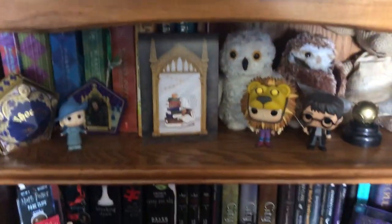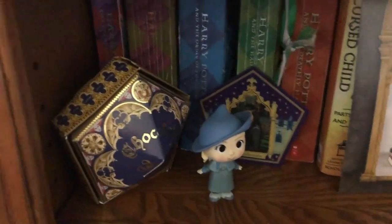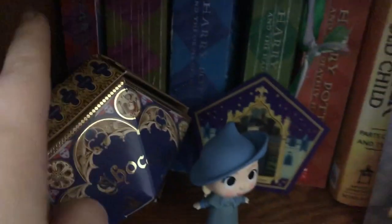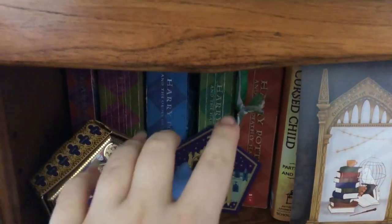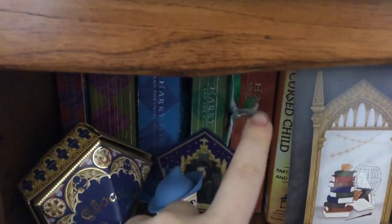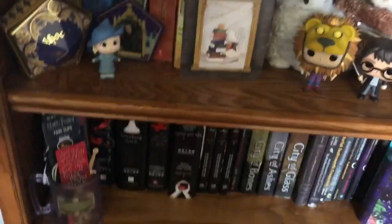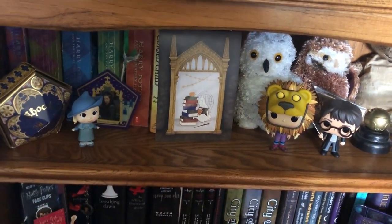Then we're going to come down to the second Harry Potter section. I'm not going to pull these out because that would just take too long. But basically I have Prisoner of Azkaban, Goblet of Fire, Order of the Phoenix, Half-Blood Prince, and Deathly Hallows. I don't have Sorcerer's Stone or Chamber of Secrets.